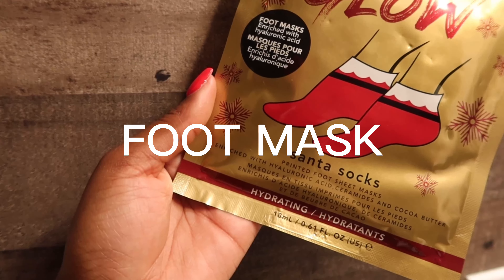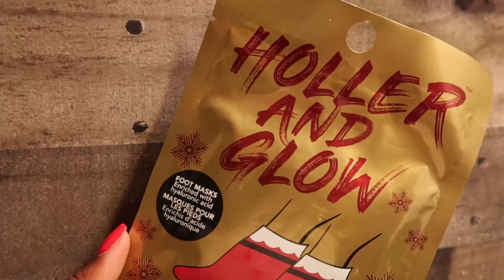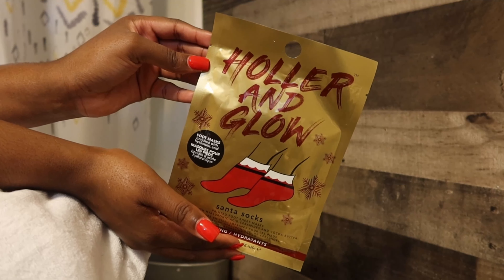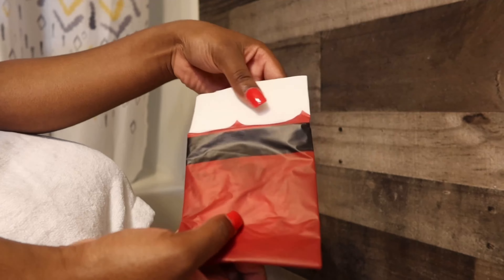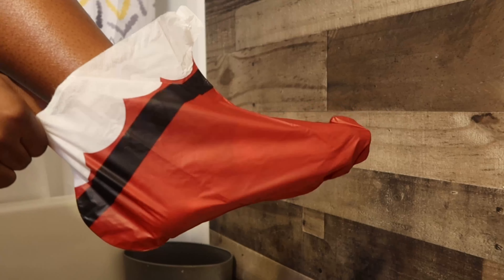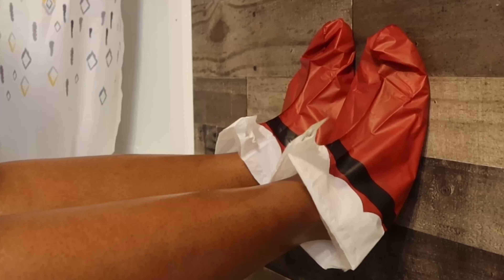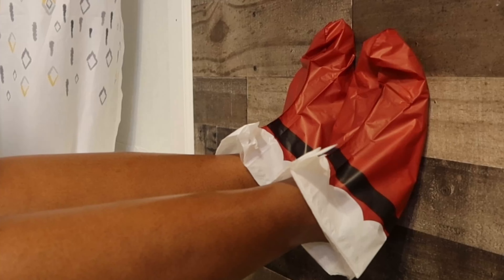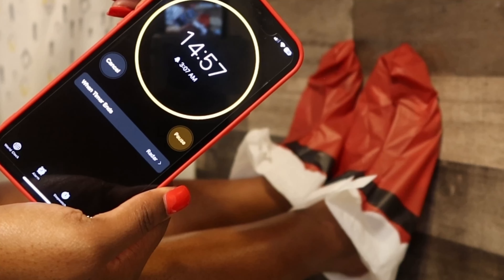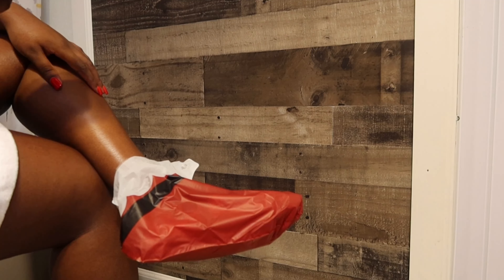I'm using Vaseline to keep my lips moisturized. This is my first time trying a foot mask. I did not know how cute these were going to be — they're really Santa socks, so that was fun. And I must say that my feet are very soft afterwards. There's nothing like the feeling after a good nighttime routine. Thank y'all so much for watching — see y'all in the next video.